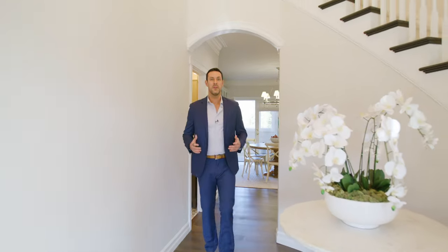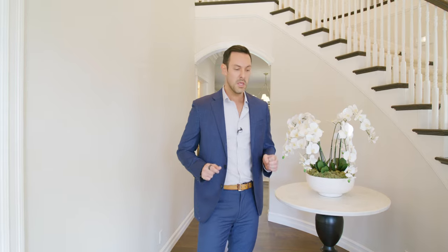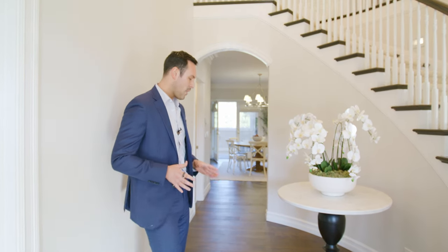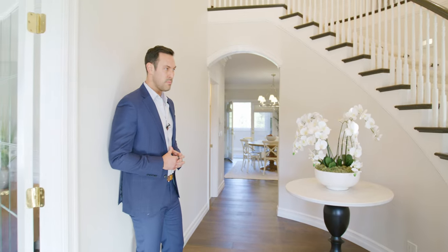Thank you so much for joining us on today's tour. I'm really excited to show you everything about this house because there's just no attention to detail that's been spared. The home was built in 1999 and the homeowner did a full renovation last year in 2023. One of the main things that you will see is that the wide-planked engineered hardwood floors are absolutely beautiful.